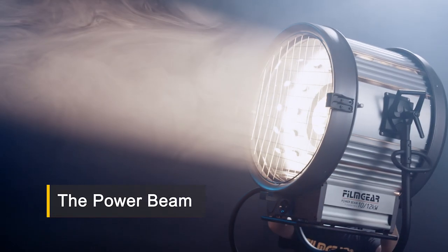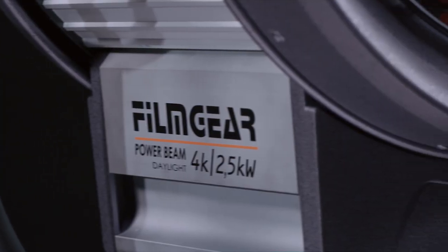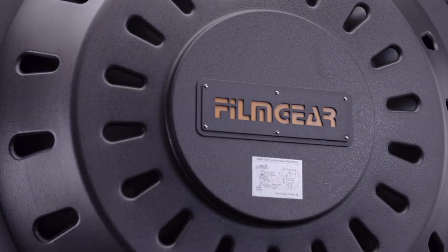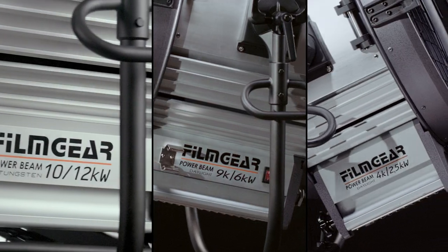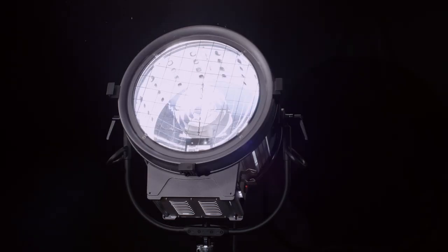Introducing the Powerbeams, FilmGear's new line of beam projectors — a complete family of seven powerful lights. In both Daylight HMI and Tungsten models, you choose the color temperature you need. With three versatile options — 18, 24, and 36-inch wide beams — you choose the size right for your show.